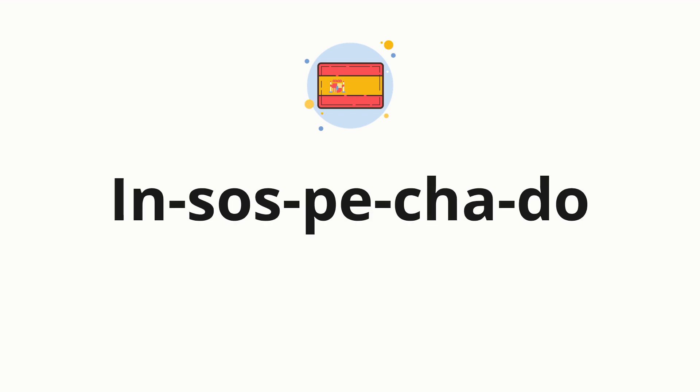Now let's split the word into syllables and then pronounce each syllable one by one.